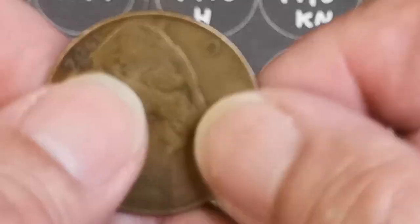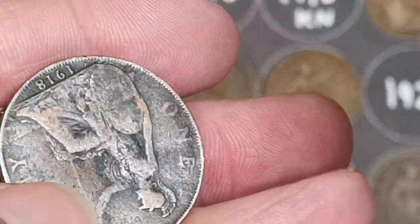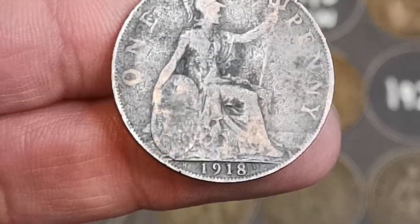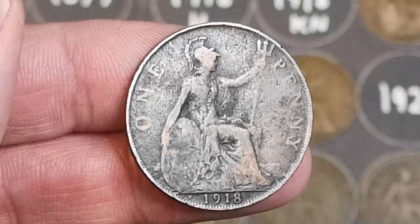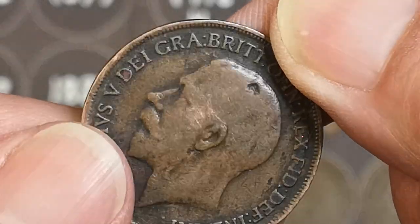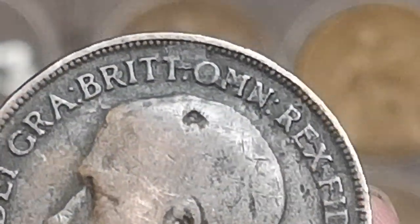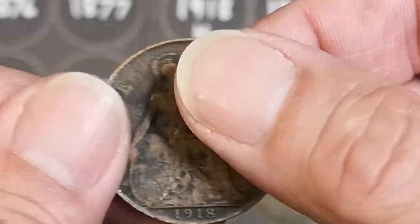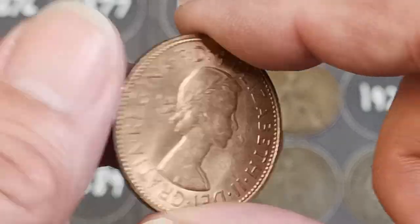1939, King George VI. 1906. There's a 1919 and that's got an H mint mark on it. 1918H — terrible condition, big hole in his head there, bit of damage, bit of corrosion. Not the best, but I do need one for the book. 1966.